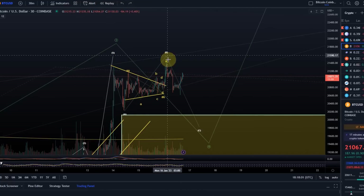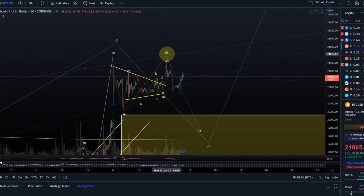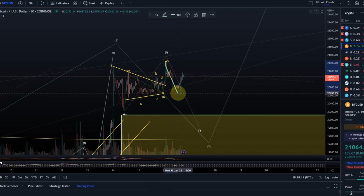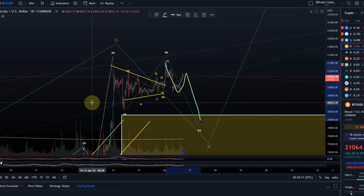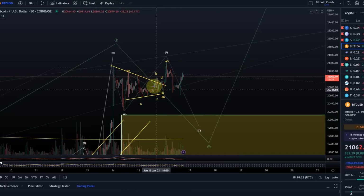Alternatively, it could be a W-X-Y pattern where wave W is done, wave X was an absolute mess, and then the Y wave would be an ABC where we had the A wave here in 5 waves. This is going to be a B wave, and then we move down in C, so we have basically only 3 waves here. So these are the possibilities, but anything is possible in this range.